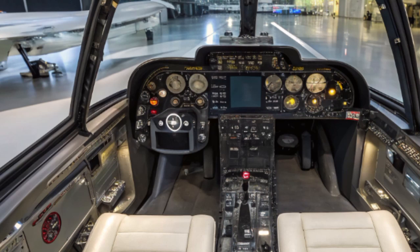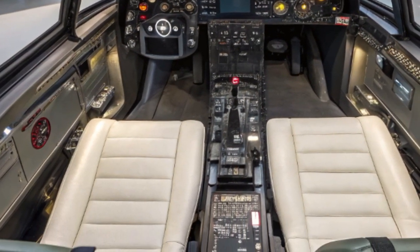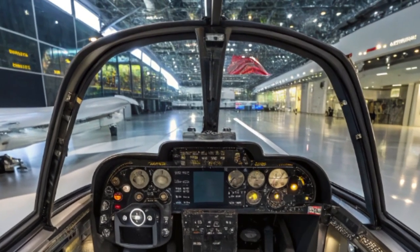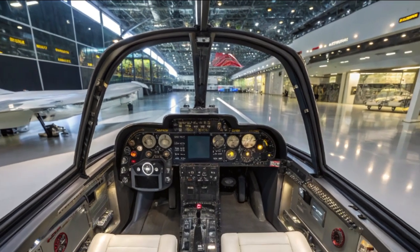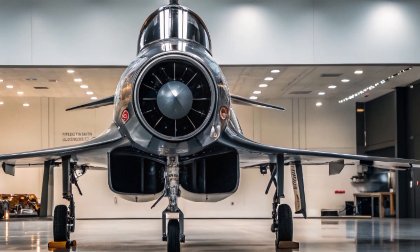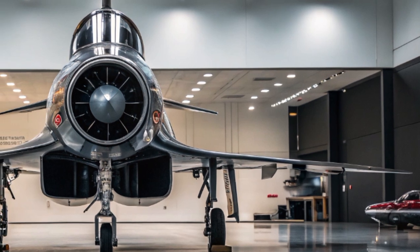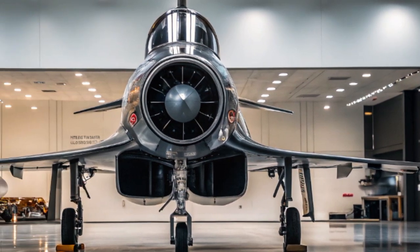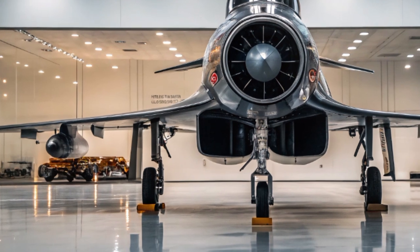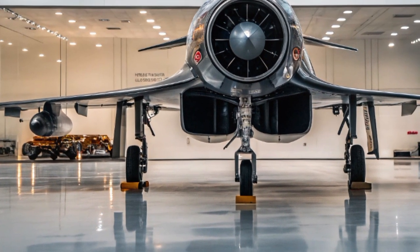The AF-4 Phantom II isn't just a lone wolf — it's designed to operate as part of a larger network. It uses secure satellite uplinks, high-speed data links, and inter-aircraft communication systems to share sensor data and coordinate missions with unmanned aerial vehicles, UAVs, and other fighter jets. This makes it a central node in modern aerial warfare, capable of leading swarm drone operations or providing targeting data for long-range missile platforms.